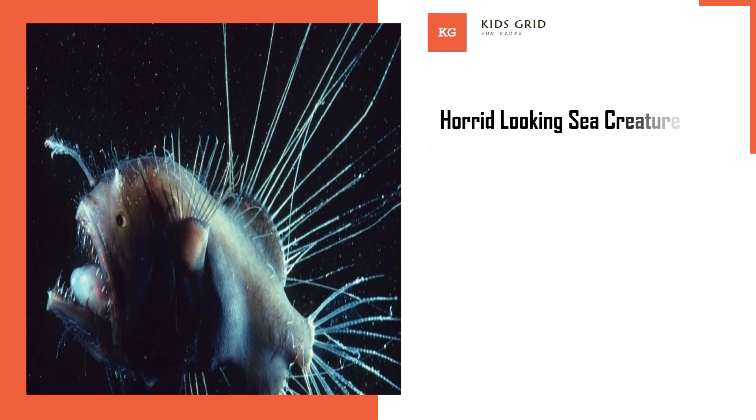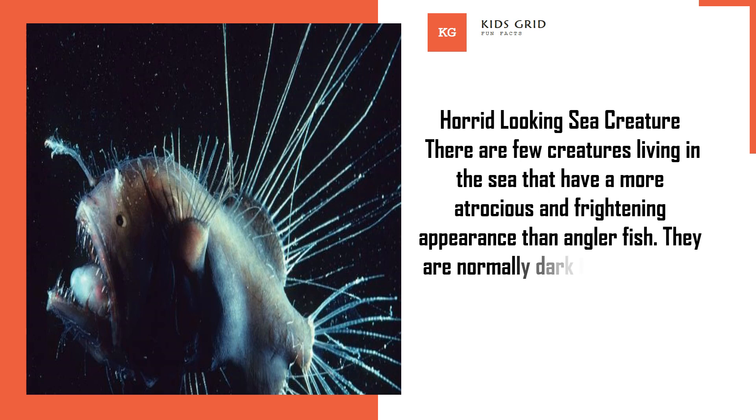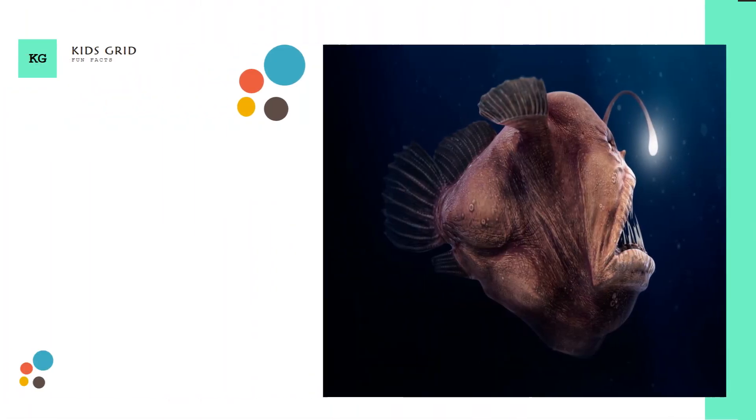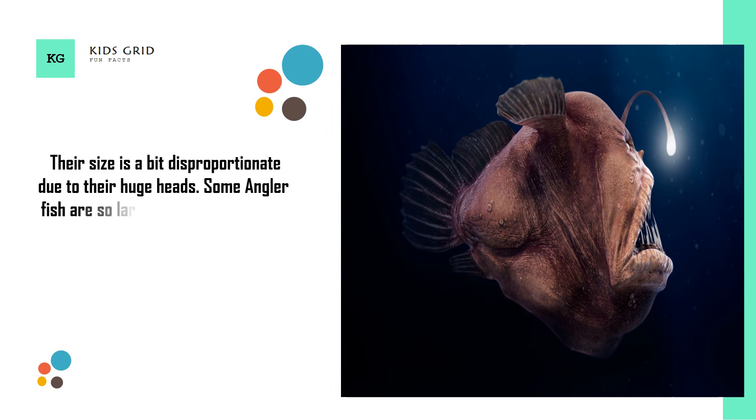Horrid looking sea creature. There are few creatures living in the sea that have a more atrocious and frightening appearance than anglerfish. They are normally dark in color with a brown or dark shade and also have extremely large heads. Their size is a bit disproportionate due to their huge heads. Some anglerfish are so large that they can weigh up to about 110 pounds.